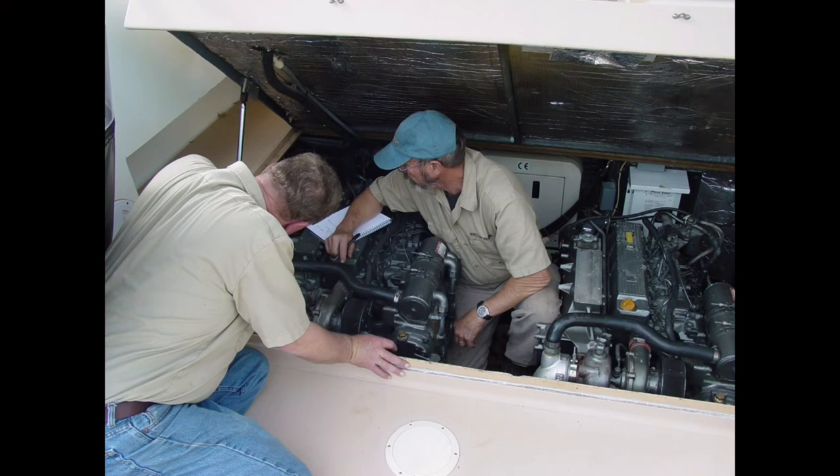Unless you'll be doing maintenance yourself, this is also the time to think about where you'll take your new boat for routine maintenance or repairs. Finding a good service center or marine mechanic is best done before they're needed. It also allows you to avoid the rush by planning and scheduling annual maintenance or fall decommissioning and spring commissioning well in advance.